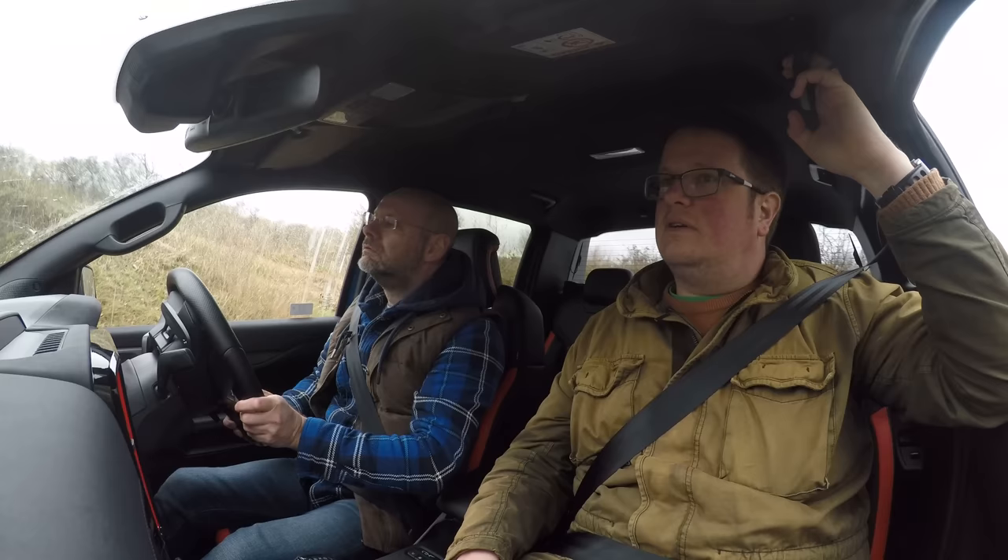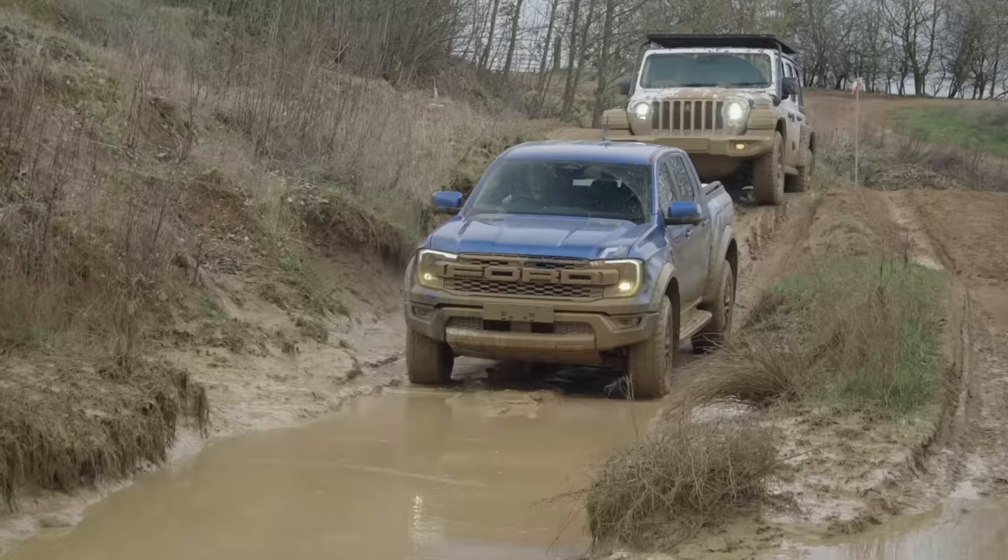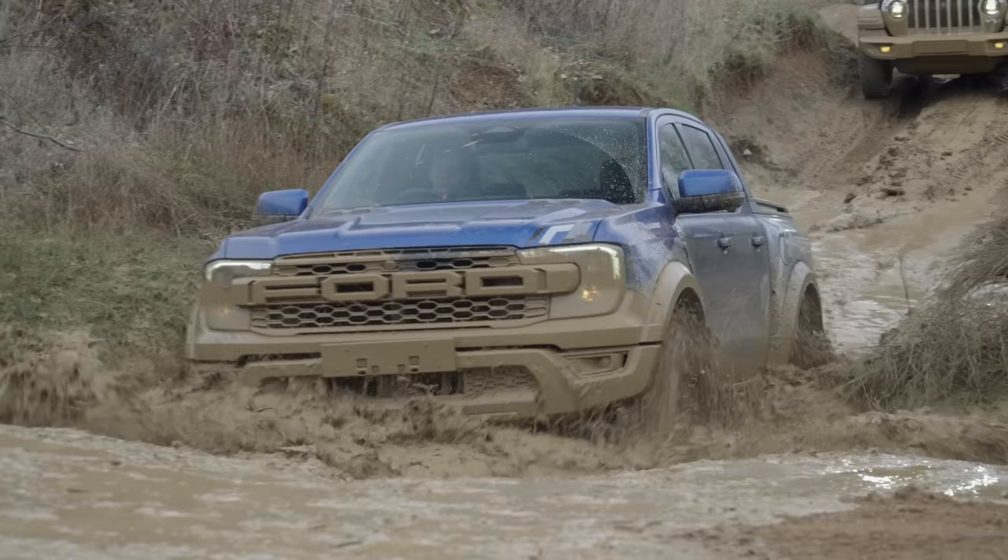It is quite a big car, isn't it? It's 5.3 metres long, just over two metres wide without the mirrors, and about 2.2 with them. So it's quite a big car — there are places that a Suzuki Jimny would fit where this will not.